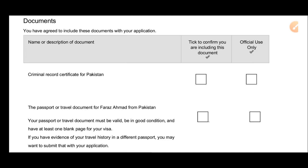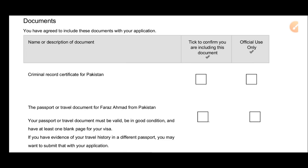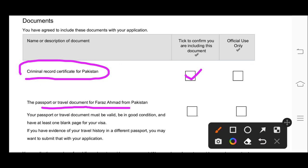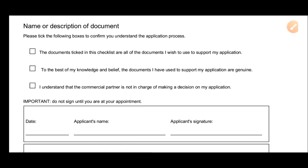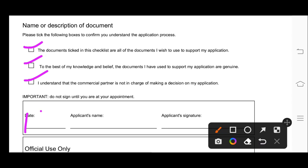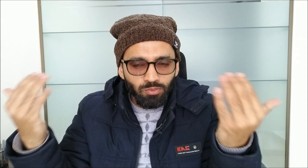On the checklist you can see the necessary documents — without these, your application will not be entertained. For example, the criminal record certificate (police certificate) and the passport of the applicant. You tick these boxes, which are for official use. Further down, you mention your biometric date, your name, and then sign as well.